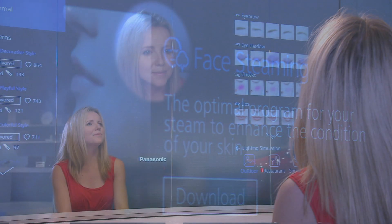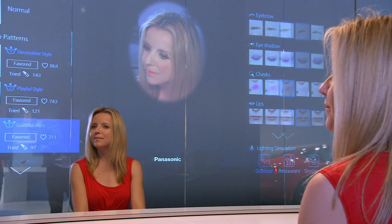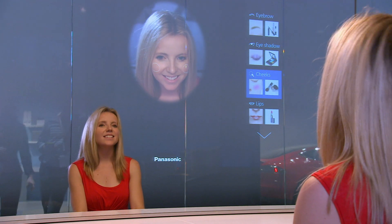And when you're ready to leave your connected home and face the real world, it gives you tips for how to do your makeup in any situation and links to online tutorials. It will also connect you to an online retailer where you can purchase the products.